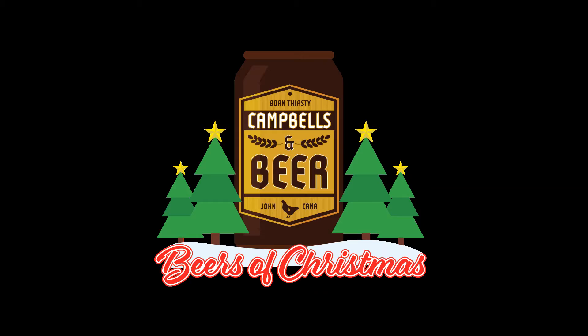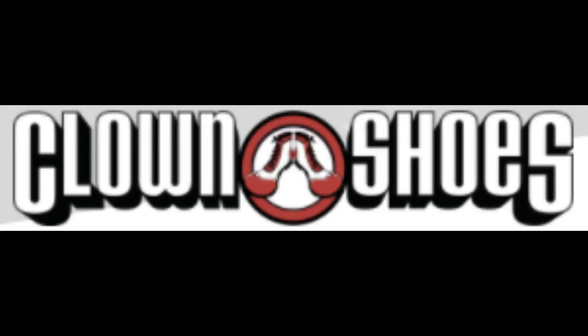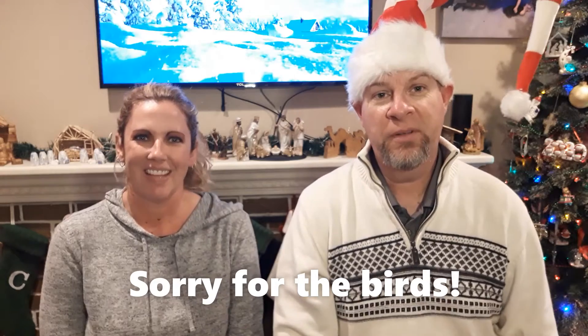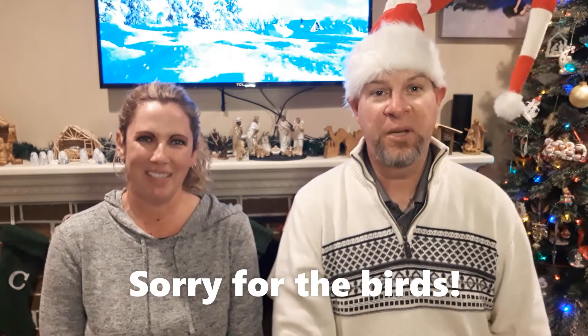Hey, you made it once again. Come join us as we try some Christmas beers. Hey, I'm John Campbell. I'm Kamla Campbell. And this is Campbell's and Beer. And hey, you joined us as we're going through the beers of Christmas.